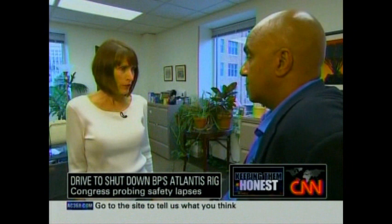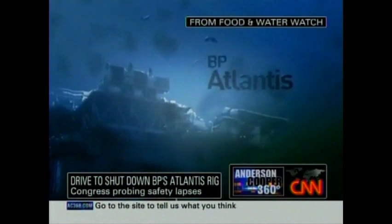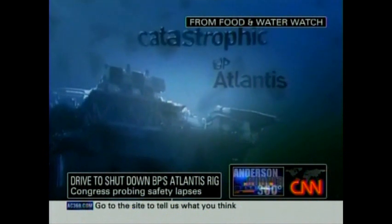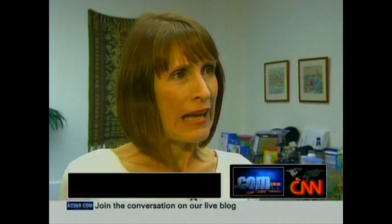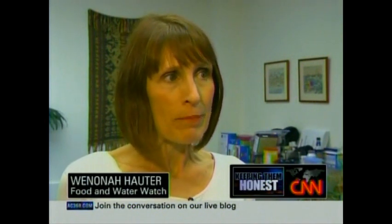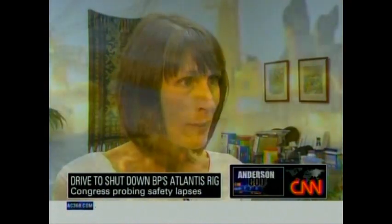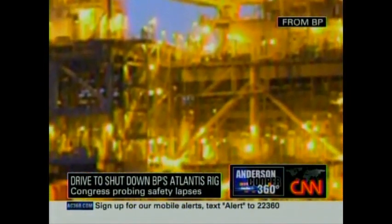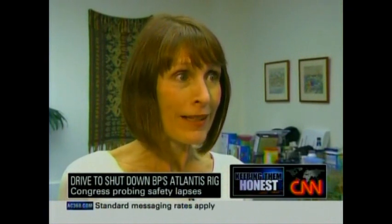The group says Atlantis is an accident waiting to happen, and they're in court seeking an injunction claiming Atlantis needs to be shut down now because in an emergency, no one would know how to. In a production facility as sophisticated as BP Atlantis, there are millions of components and moving parts that the operator needs to know how to turn on and shut off in case of an accident. It's outrageous that 90% of the safety documentation is missing.